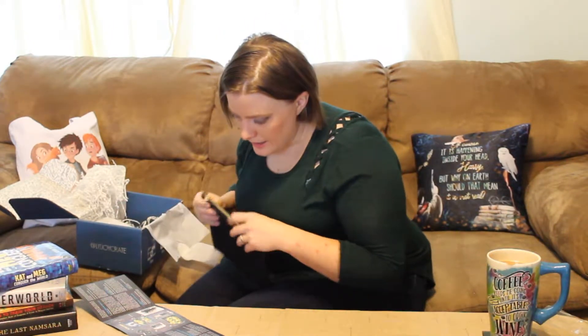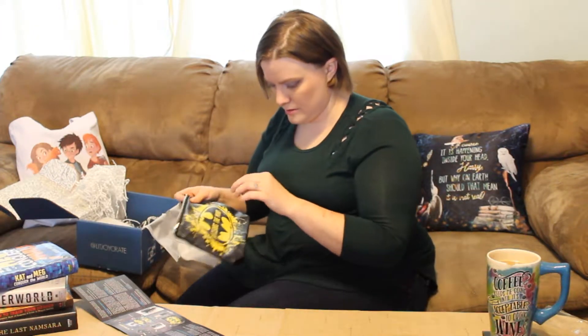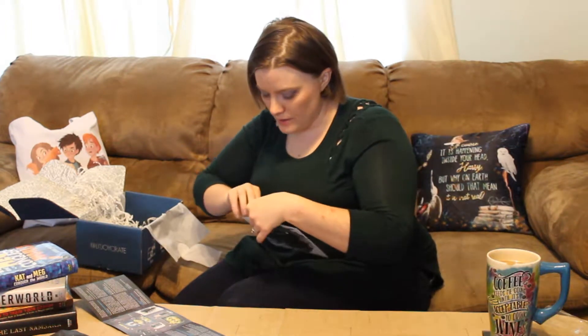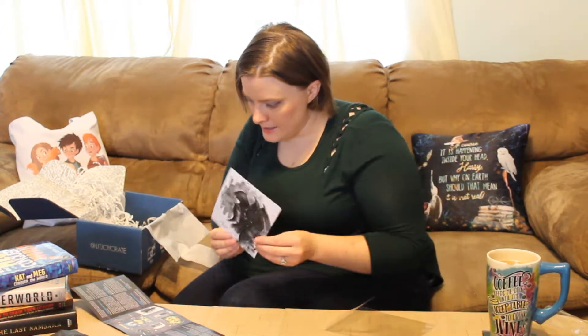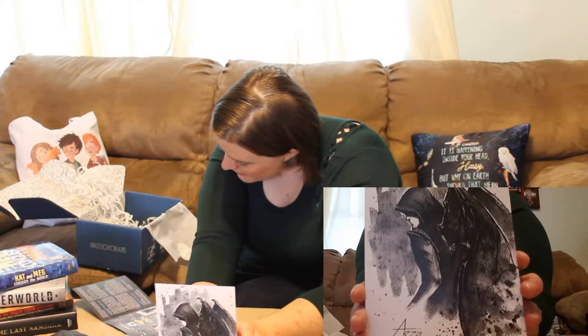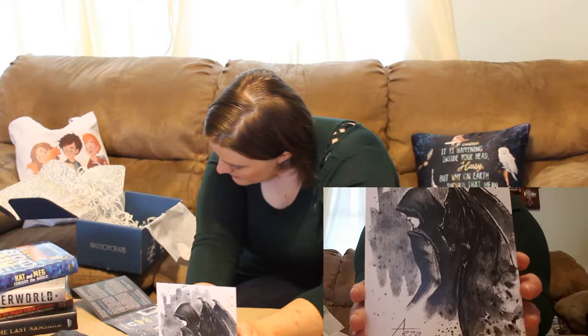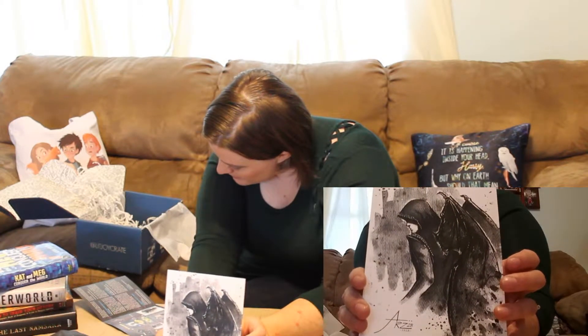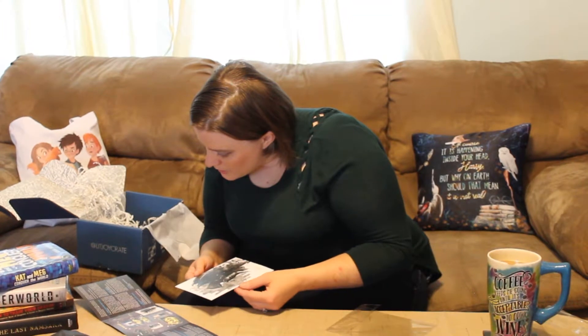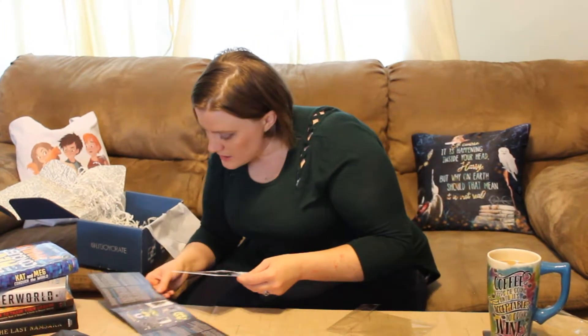And then we have a zippered pouch with the Batman quote on it: 'Fear clears the mind.' And then we have the artwork. I love it when the artwork comes in — it's very shiny, always so nicely done. This is by Arabelle. It looks like it's a Ryzen print, so it could be from both the Court of Thorns and Roses and Bruce Wayne. It covers all kinds of different literary heroes.